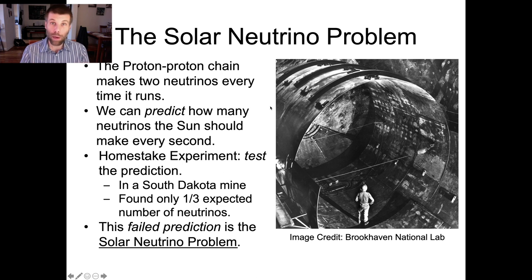So at this point, the baseline logic of the scientific process implies that what you should do is go back and revise your hypothesis — figure out what's going wrong in the solar model and fix it.